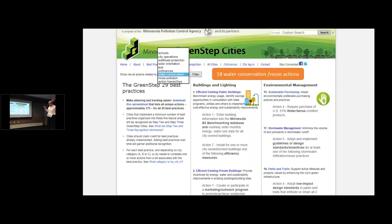If you go to any page on the GreenSteps website and click on best practices, there's a little filter function. As you can see in the upper right, you can select 'show me all actions — best practice actions related to' and I've selected water conservation here.